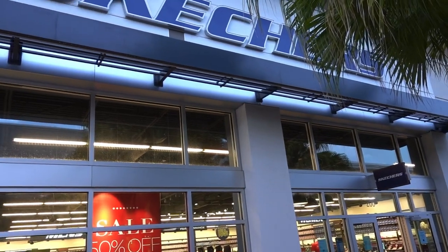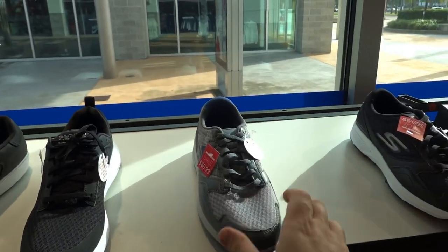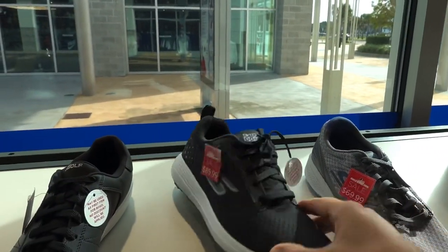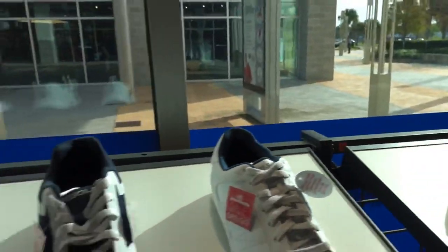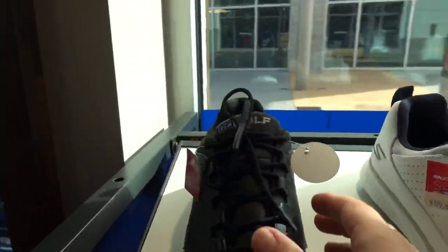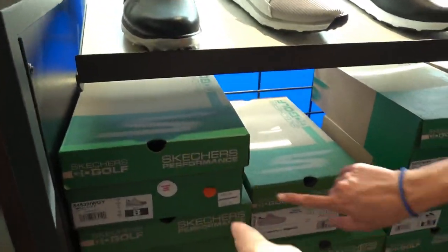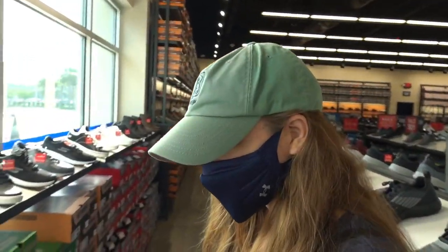Next stop: Skechers. There's Smash Mouth playing in the background, which is very fitting. The higher-end golf shoes here are $149.99, though some are $129.99 down the aisle. Skechers golf shoes are more expensive than expected. They're comfortable, just not the most fashion-forward option.